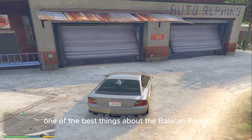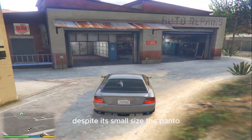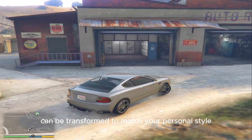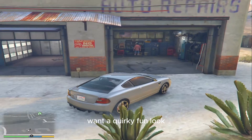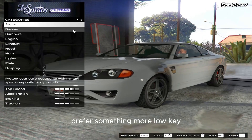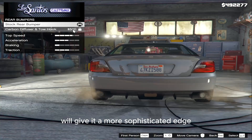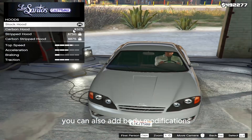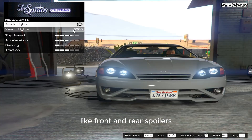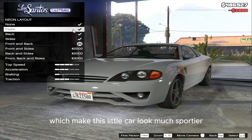One of the best things about the Bollican Panto is the amount of customization available. Despite its small size, the Panto can be transformed to match your personal style. Want a quirky, fun look? Go for bright colors and wild decals. Prefer something more low-key? A sleek black or white paint job will give it a more sophisticated edge. You can also add body modifications like front and rear spoilers, side skirts, and new bumpers, which make this little car look much sportier.